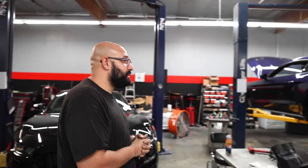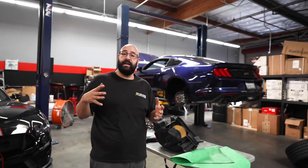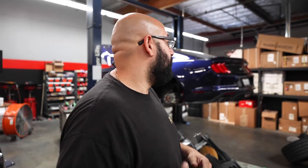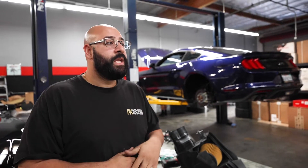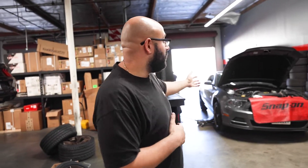Over here we have our customer's Fox Mustang — got a set of Eibach Sportline lowering springs done. Everything checked out; we're just finalizing the factory torque specs on the car and she's going to be ready to go home.